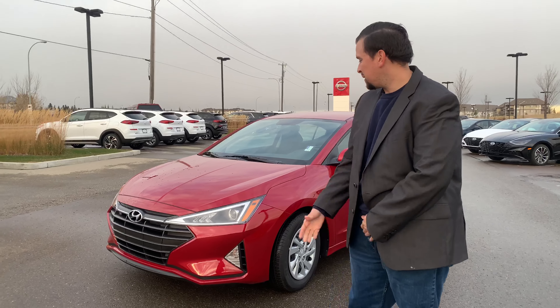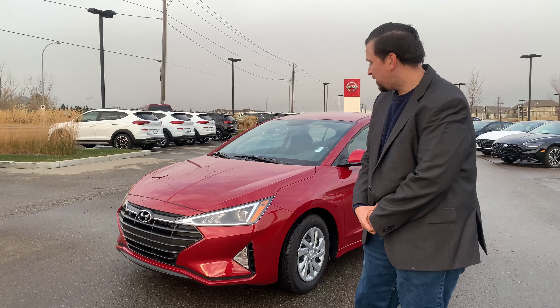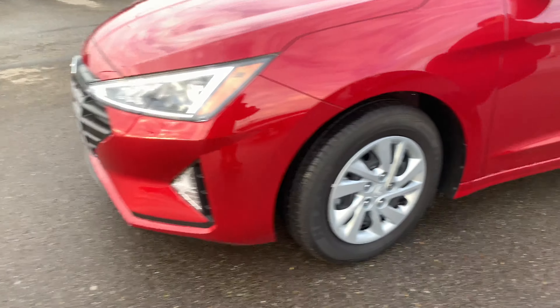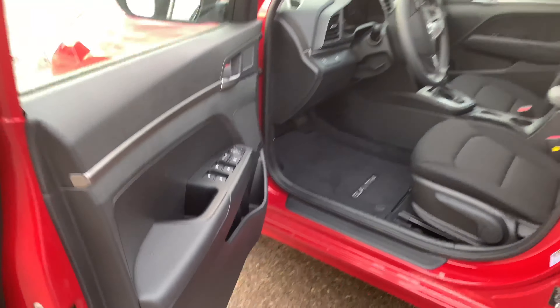I'd like to first start off by showing you the LED lights with the fog lights. Let's move over to the interior. As you can see, you've got the black cloth interior.